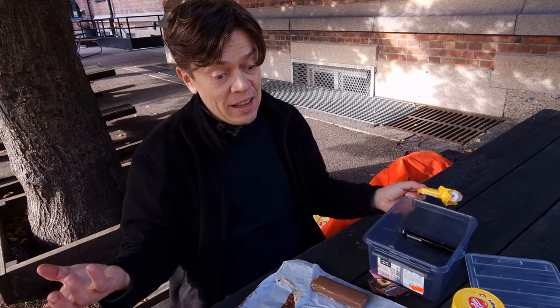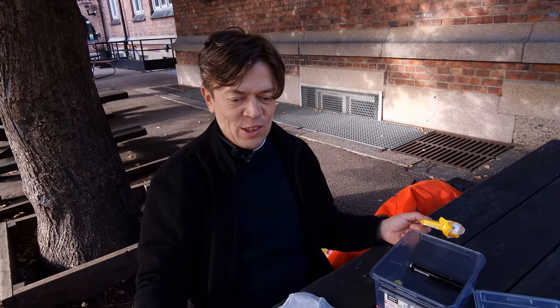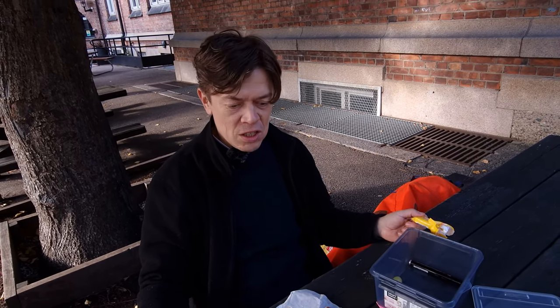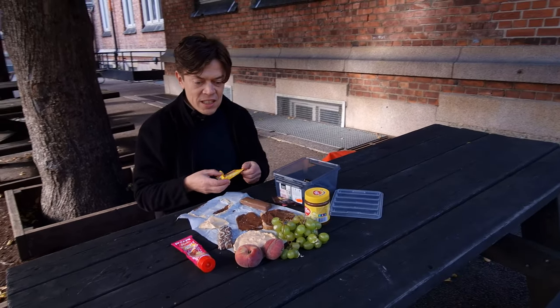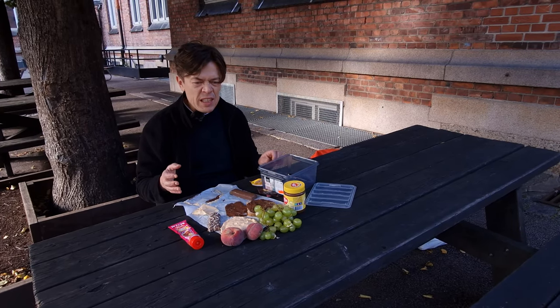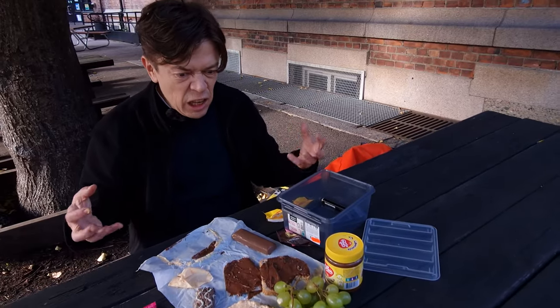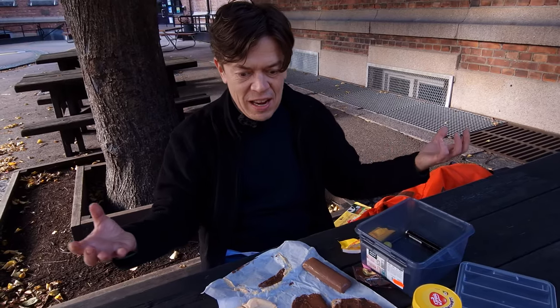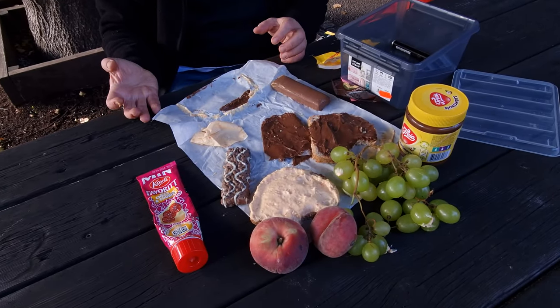Suddenly it springs to my mind — it's not strange at all that I'm becoming fat. And what happened to Norwegians? Why? This is very sinful. This is like greediness. It's lust. This looks like really a Christmas meal for me, every day. And this is not a lunch, a matpakke.